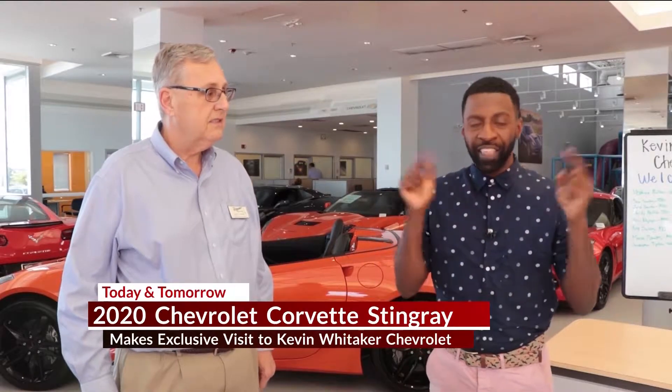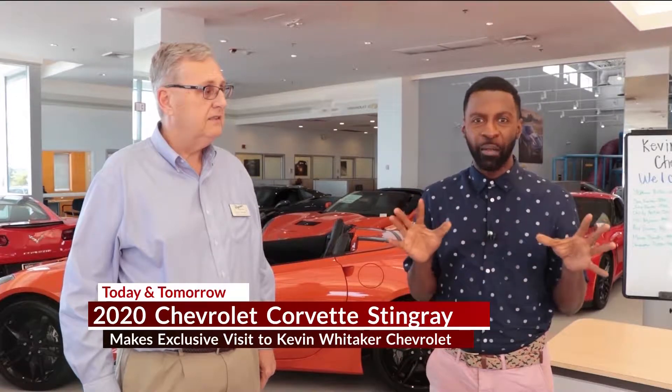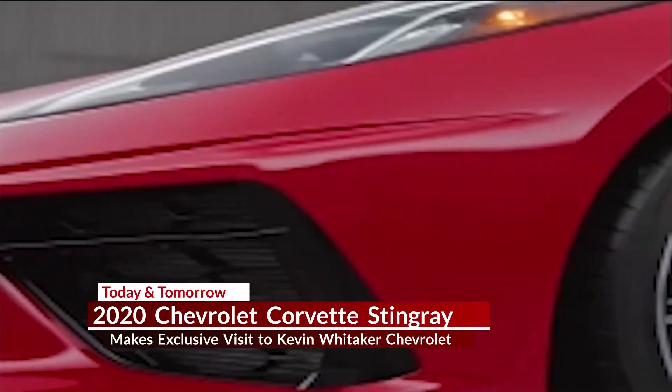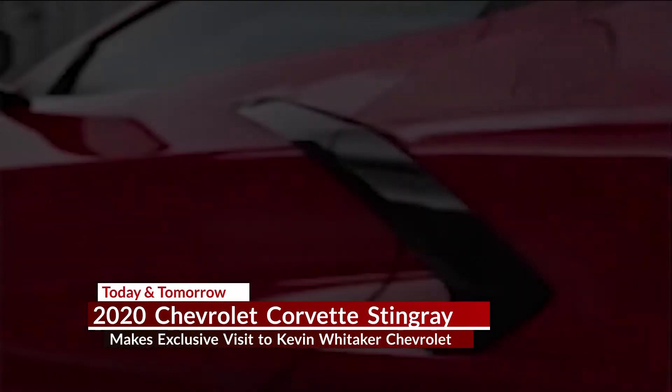Jack and Megan, in just a couple of hours, this is the place that you'll want to be, especially if you're a car lover. Everyone's been talking about the Corvette Stingray, and here at Kevin Whitaker Chevrolet on the Motor Mile right off of Lawrence Road, this is where you're going to want to be.